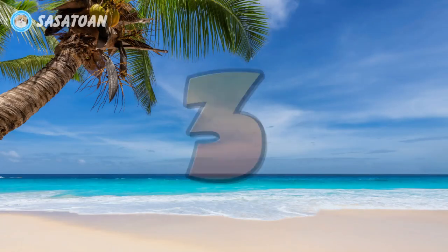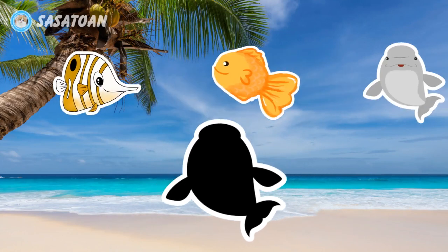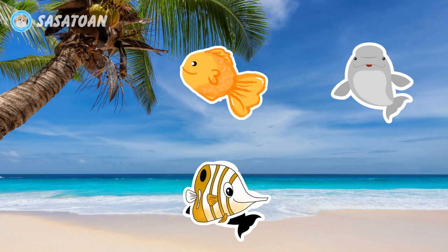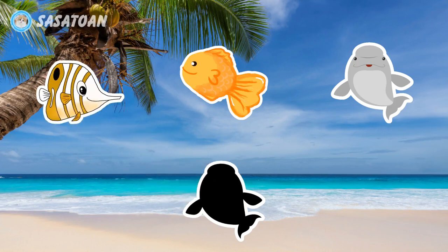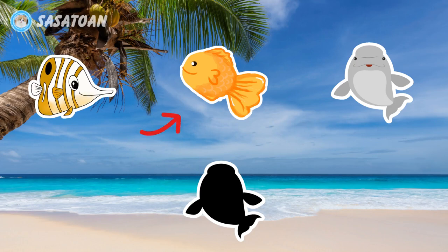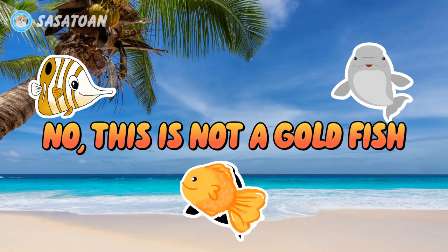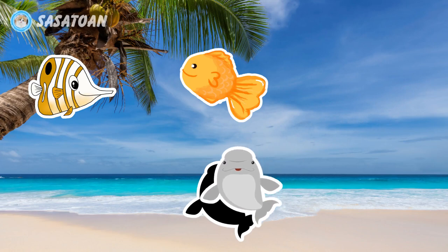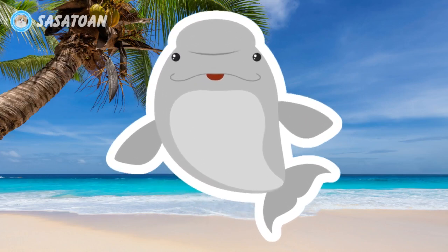Number three. What animal is this? Is this a butterfly fish? No, this is not a butterfly fish. Is this a goldfish? No, this is not a goldfish. Is this a beluga whale? Yes, this is a beluga whale. Beluga whale.